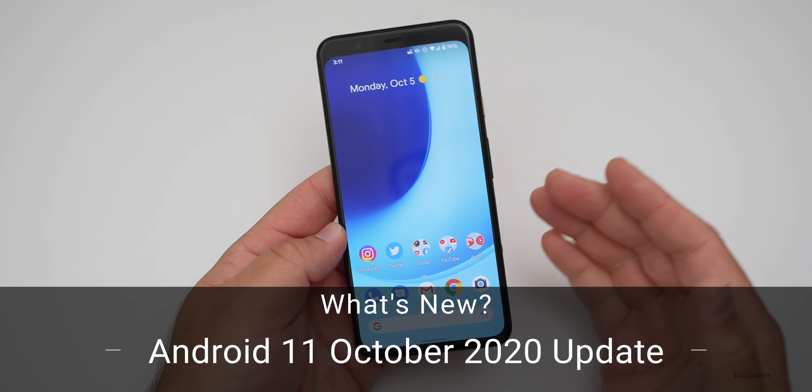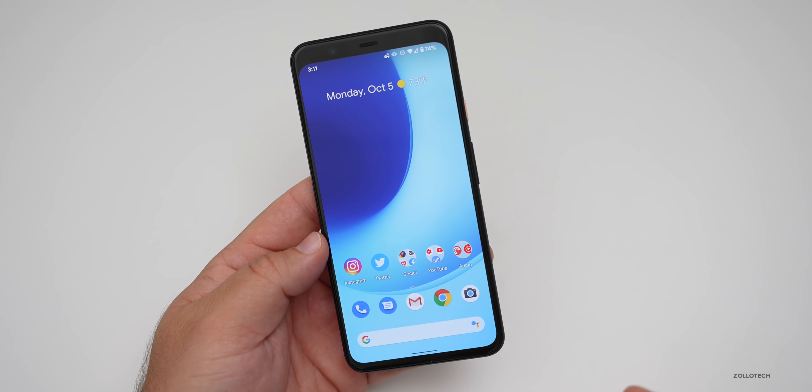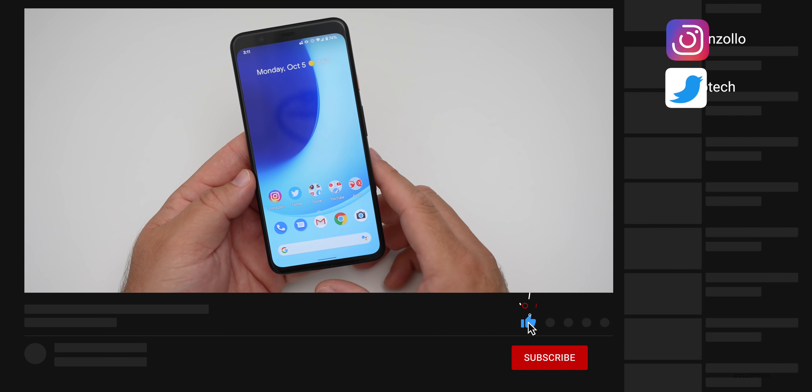Hi everyone, Aaron here for Zolo Tech. And today the Android 11 October security update is here. This is the first security update since the launch of Android 11.